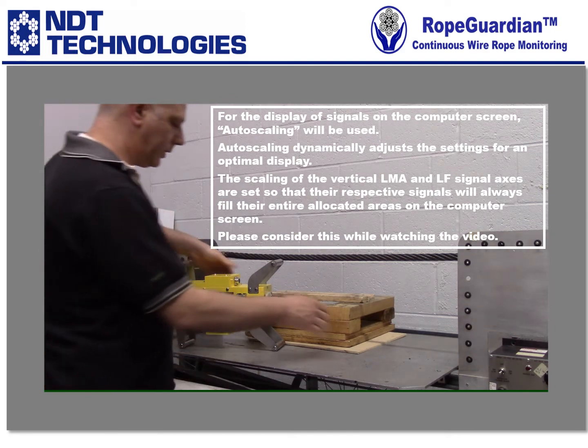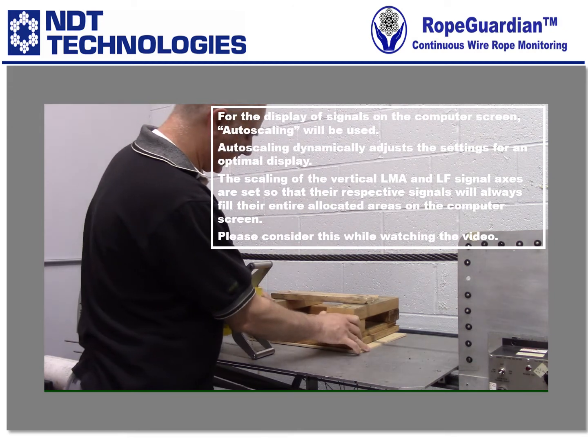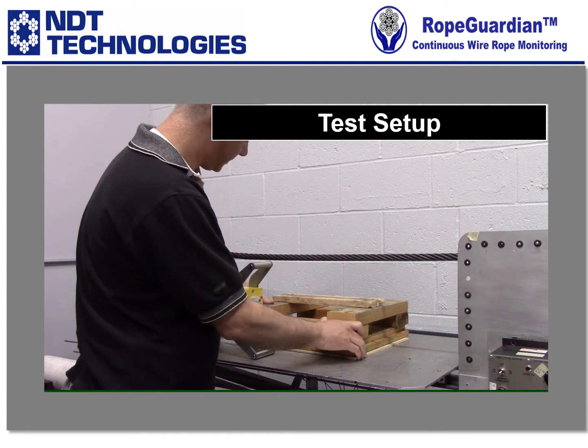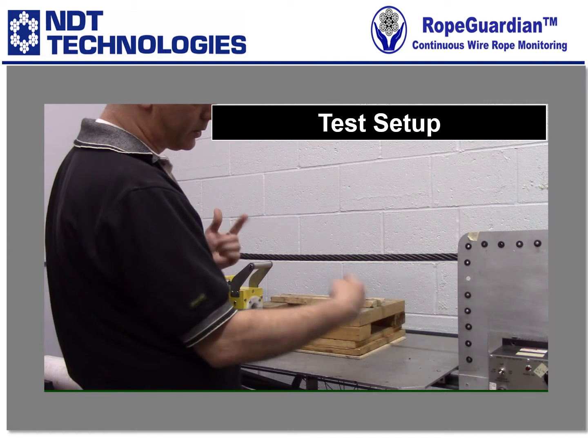What we have here is just our test loop that we built. It's a piece of 5/8th rope that's a continuous loop, and we have the ability to change its speed and the direction of which way it's going to go.